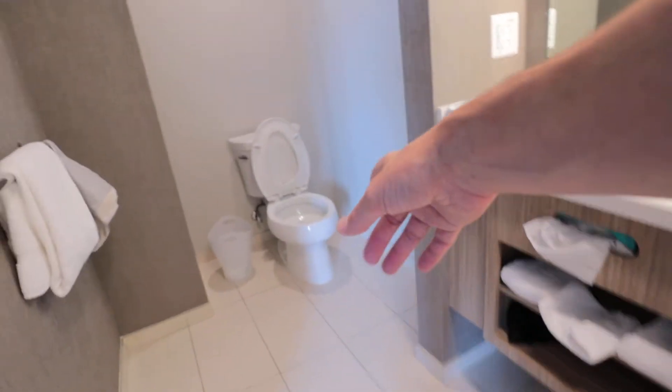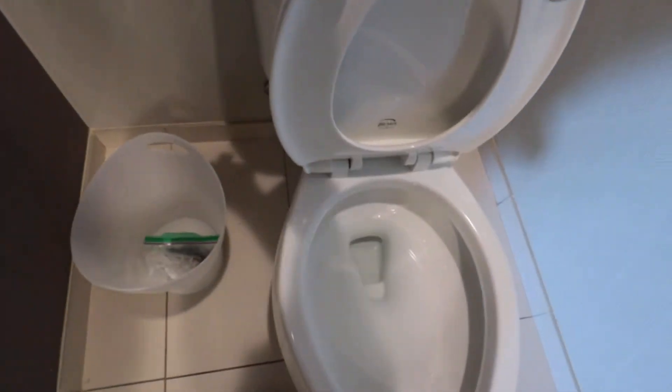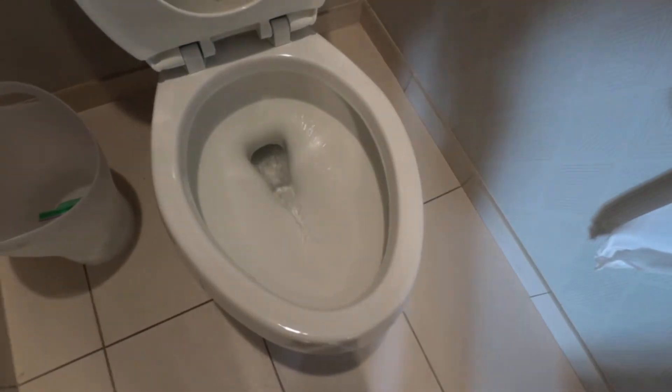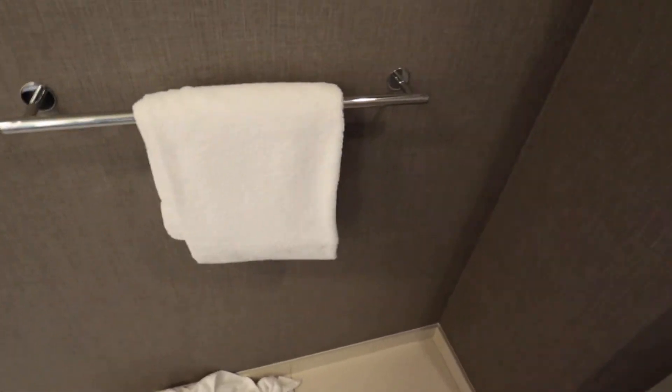Then they also have towels, Kleenex, and all the things that you need right there. Over here you have your toilet kind of tucked away in this little private area with a little trash can right there. This is a Kohler toilet. Nice flush out of there. Dual toilet paper roll so you won't run out right there. And then of course you have all of your towels and towel thingies right here if you need to hang your towels and whatnot.